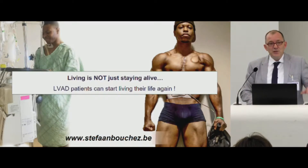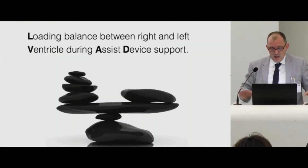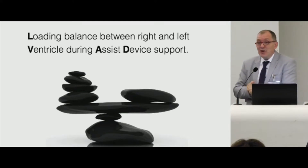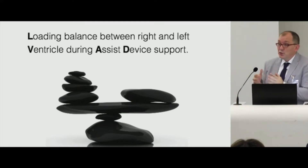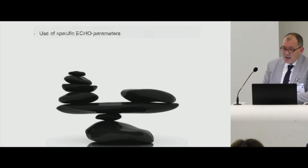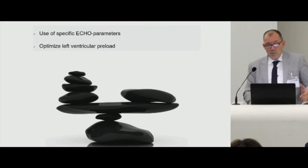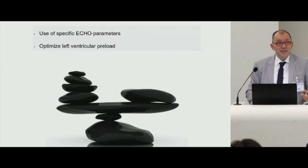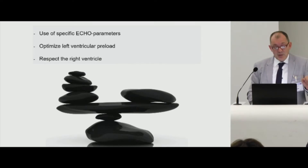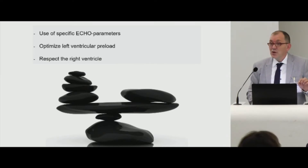Now, continuous flow LVAD systems. The goal — or the physiology — is keeping the loading balance between the right and the left ventricle during this kind of assist device support. And how can we do that? We use echo, of course. We use echo to optimize the left ventricular preload, and we need to respect the right ventricle even more in these patients.